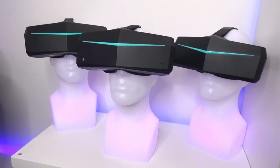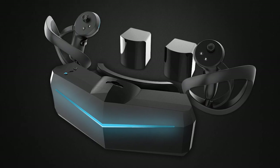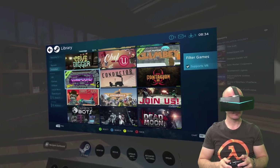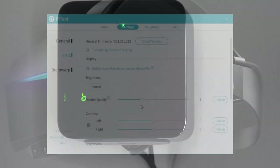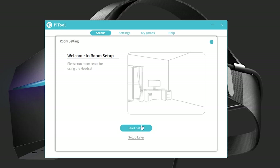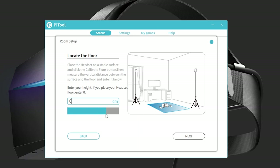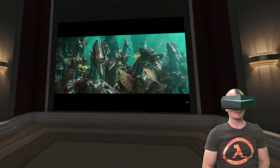Soon Pimax will also have their own lighthouses available for orders and for all the Pimax backers. But if you don't have any lighthouses and wireless controllers today for your Pimax, you can simply disable the lighthouse tracking in the PiTool software at any time. Once you have disabled this checkbox, you can do a quick room setup inside of PiTool to align your sitting down or standing up position, and your Pimax will automatically start tracking the headset using its own built-in gyroscope sensor.